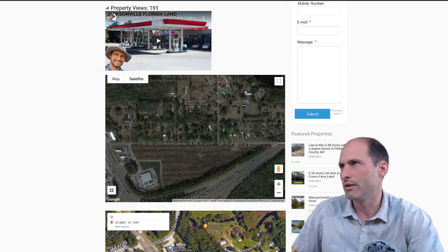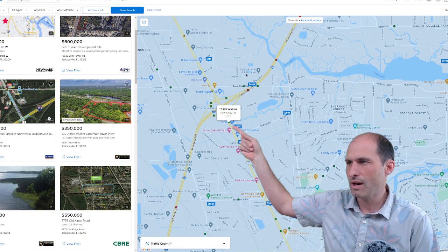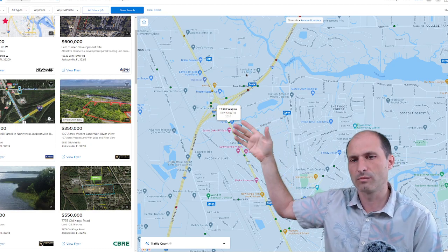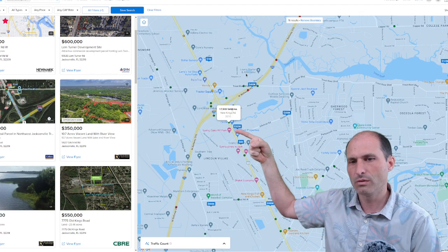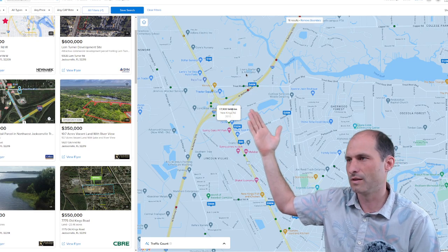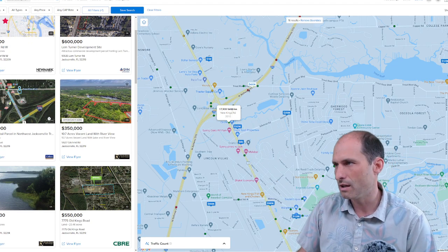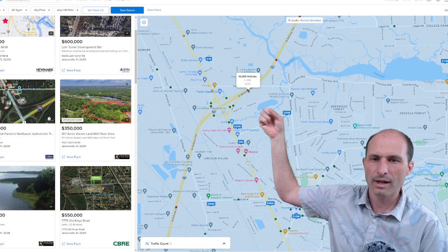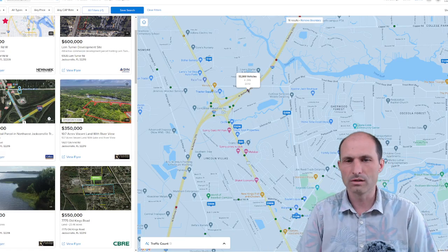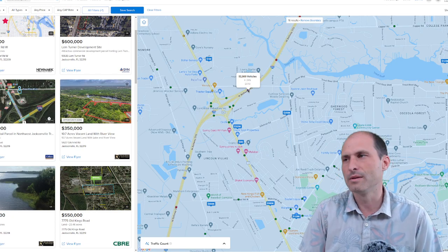Let's jump into some other databases. I pulled this up in Crexi — I like this website. The traffic in front of the property: this is the $325,000 listing. The traffic count here is 17,900 cars from 2010, so I'm sure it's gone up since then. On the freeway — the I-295 going by — it's 52,000 cars a day. That's a lot of traffic. So we've got nearly $20,000 on the street and over 50,000 on the freeway. You put your sign up high and start grabbing some of those people.